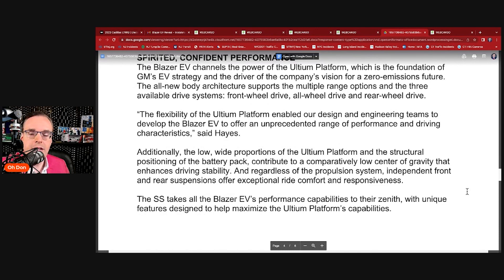The flexibility of the Ultium platform enabled designers and engineers to develop the Blazer EV with an unprecedented range of performance and driving characteristics. The low, wide proportions and structural position of the battery pack contribute to a comparatively low center of gravity that enhances driving stability. In my ELR, it's so well-planted because of the center of gravity. As you get closer to 50-50 weight distribution, handling becomes really good. A lot of gas-powered engines were so front-heavy that it made performance a bit of an issue.